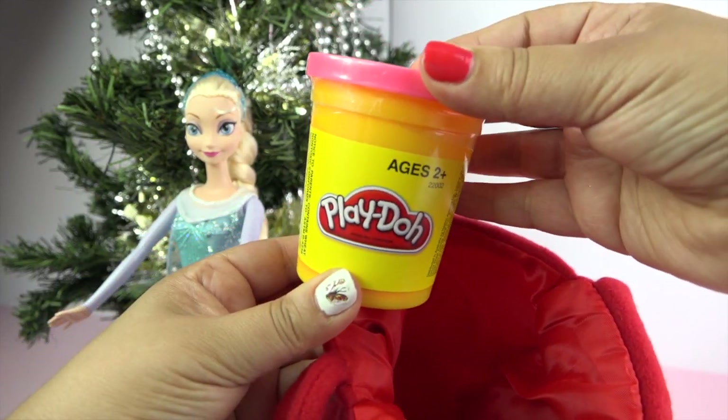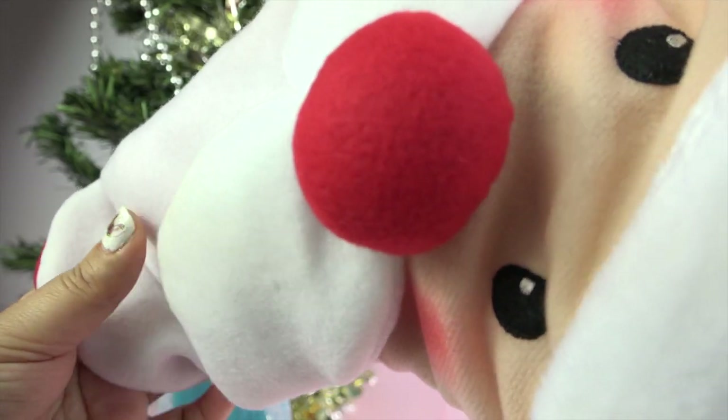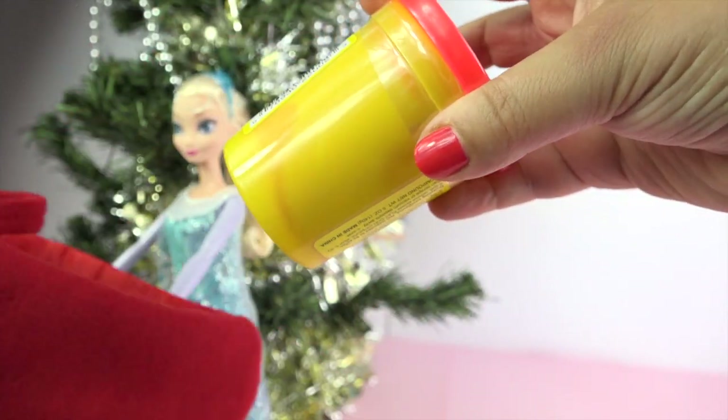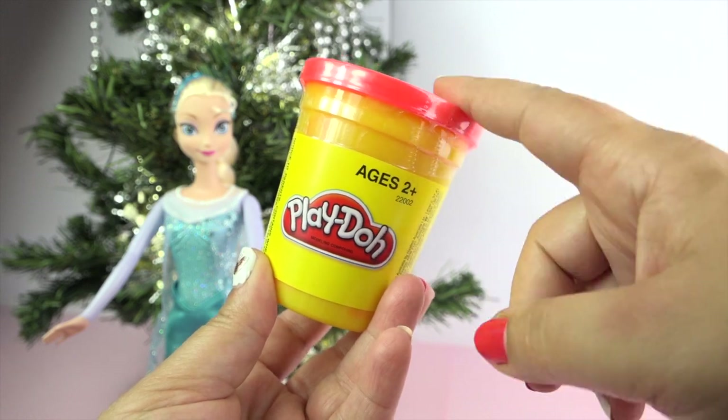Oh, cool — some Play-Doh! I think this is my favorite, I love Play-Doh. I'll see what else is in here, gotta get right down to the bottom. And some more Play-Doh. You can never have enough Play-Doh.